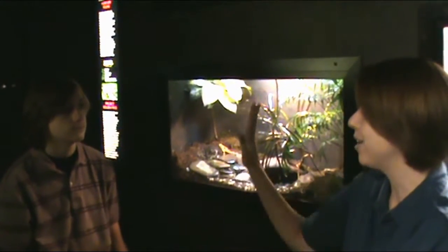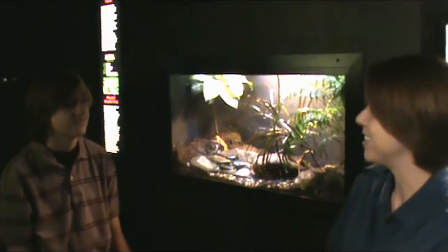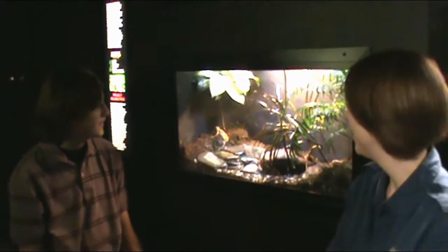So they'll do hand waves to each other to signal, hey, I'm over here. That's kind of funny. Yeah.